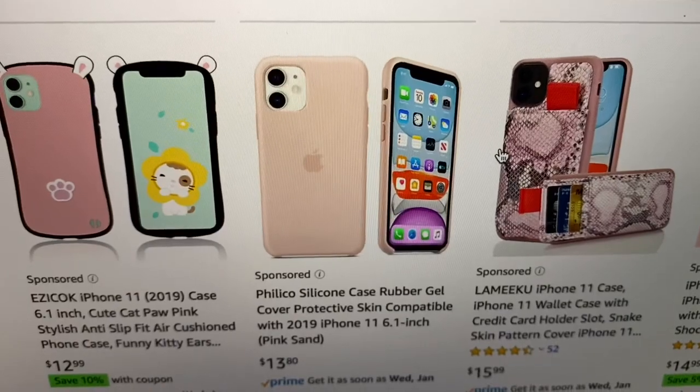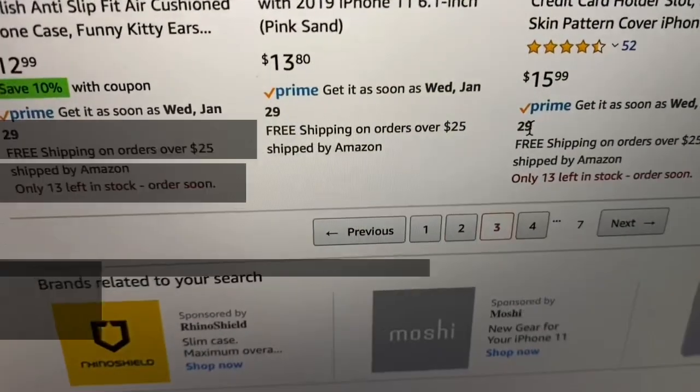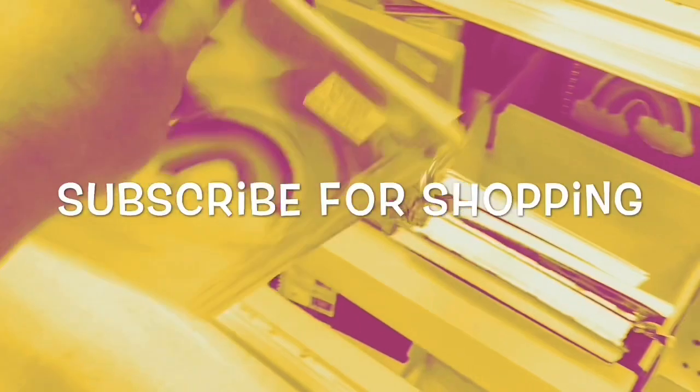So I hope you got some good ideas on some pink iPhone 11 cases. Subscribe if you're new and thanks so much for watching.